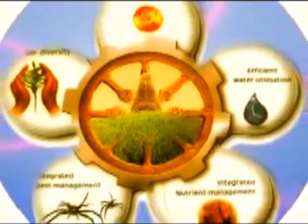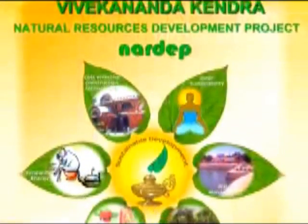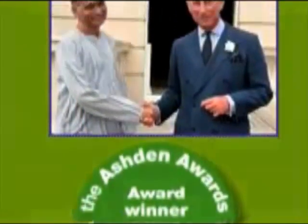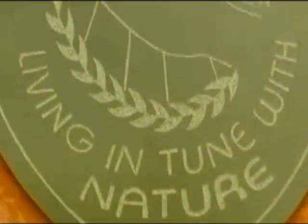VK NADEP combines the wisdom of sustainable development with modern technology and packages it for the masses. In the field of renewable energy, VK NADEP has earned international accolades by establishing more than 2,000 biogas plants throughout India and is an Ashton Award recipient.